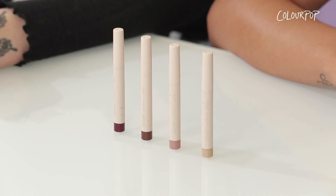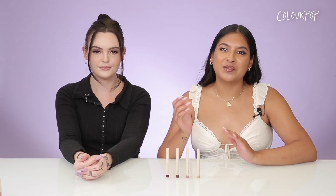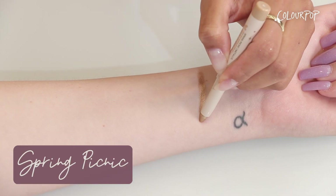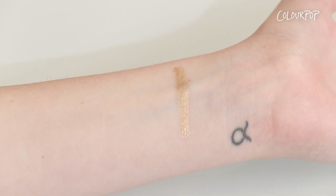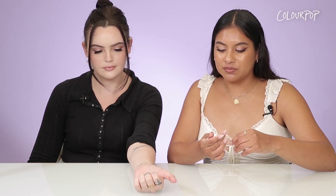Moving on to our color sticks — this is our long-wearing formula that is ultra pigmented and multitasking. You can wear this as eyeliner, you can smudge it out, or you can wear it all over your eyelids. Spring Picnic is the first shade we're gonna swatch; this is an antique gold shade, perfect for holiday looks. You can wear it as an inner corner, you can put it on your cupid's bow — you can honestly do anything you want with it.